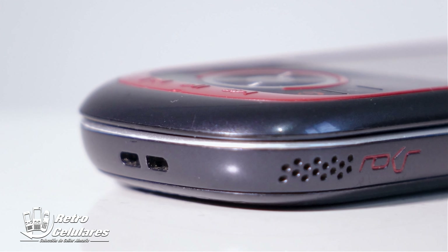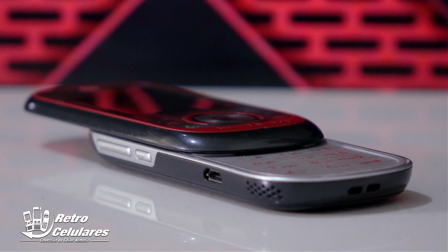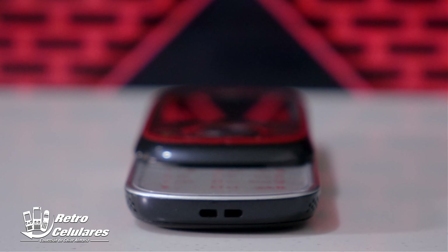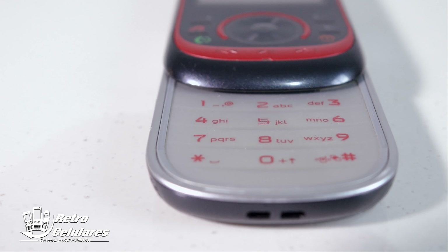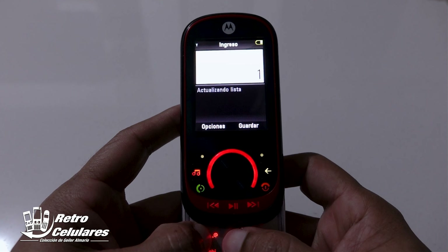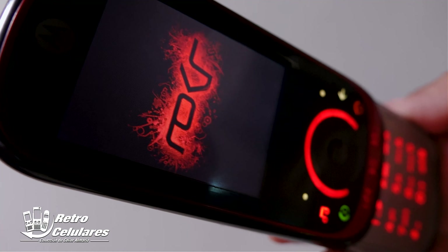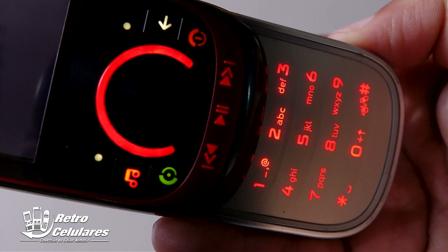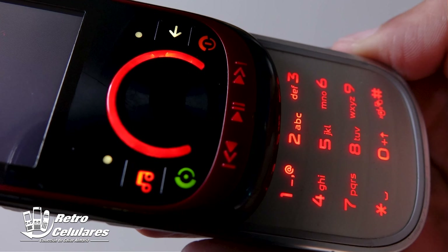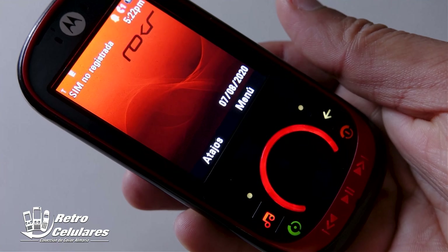Más abajo de ese puerto, en las esquinas inferiores, están los parlantes, tanto del lado derecho como del izquierdo, para darnos sonido en estéreo. En la parte baja solo encontramos la muesca para colocar correa de mano. Vemos un teclado completamente plano, para muchos quizás incómodo, pero personalmente me gustó, sentimos un ligero clic al presionarlos y además está retroiluminado en rojo. Esto le da un aspecto muy bonito, e incluso las teclas multimedia y el teclado superior también están retroiluminados. Lamentablemente el control direccional no está retroiluminado, lo que a veces da clics erróneos.